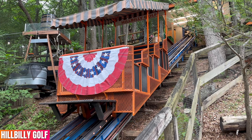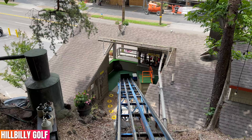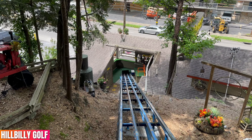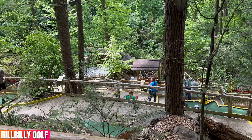Hillbilly Golf is by far the most fun, unique, and beautiful mini golf course in the Gatlinburg and Pigeon Forge area. Hillbilly Golf really is two attractions in one because you get to ride up and down the mountain in a little cable car to get to and from the mini golf course. Our kids — ages five and two — loved every second of this mini golf course, and so did we.